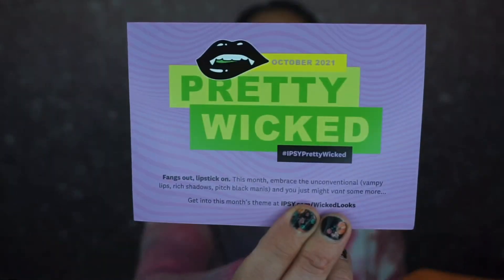Okay, here is the card. The theme this month is 'Pretty Wicked — Fangs Out, Lipstick On.' This month embrace the unconventional: vampy lips, rich shadows, pitch black manis. Let's see what we got!